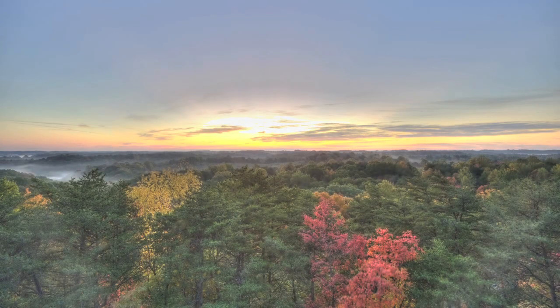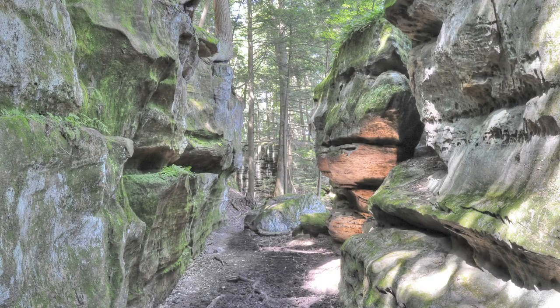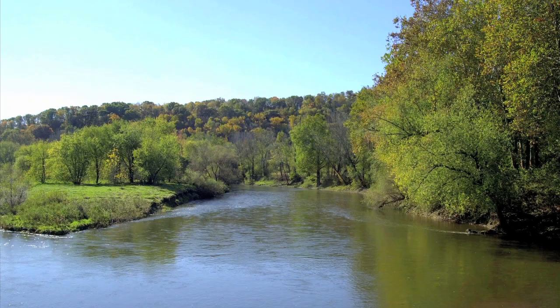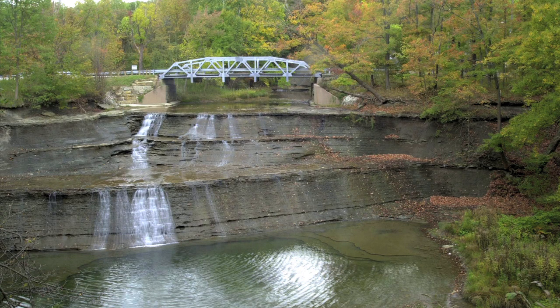Ohio has a vibrant natural history. The land we see is the result of eons of complex geologic processes. From striking rock formations, to beautiful rolling plains, to dynamic lakes and rivers, our state is adorned with the remnants of a multifaceted geologic evolution.